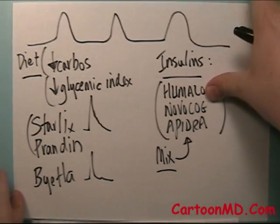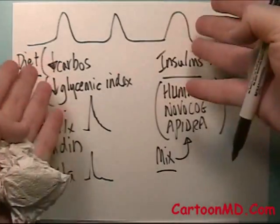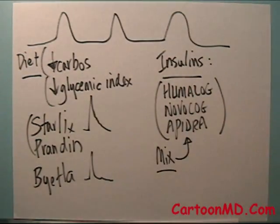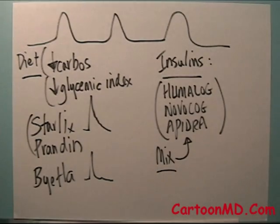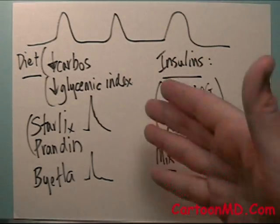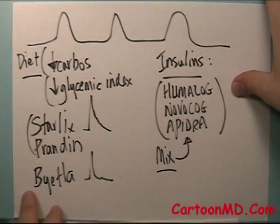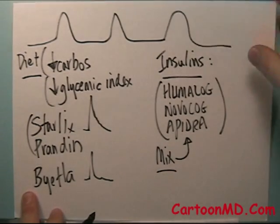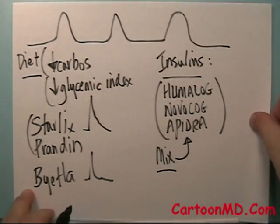As an example of what may be done: these medications, when they're used, are often used in combination with other medications. Some of those other medications may go after the background sugars while some of these strategies simultaneously go after the meal sugars. Or some of these medications or treatments may be used alone — it depends on what your doctor or clinician decides to do. It's very, very person-specific.